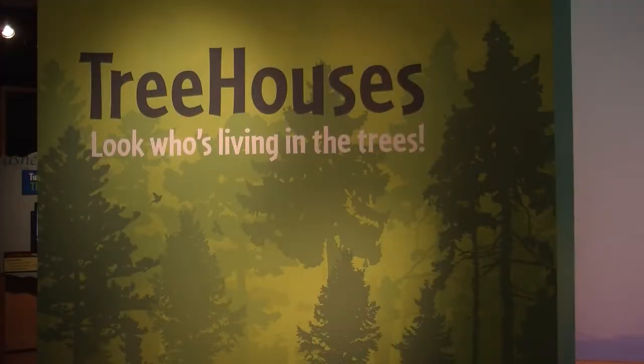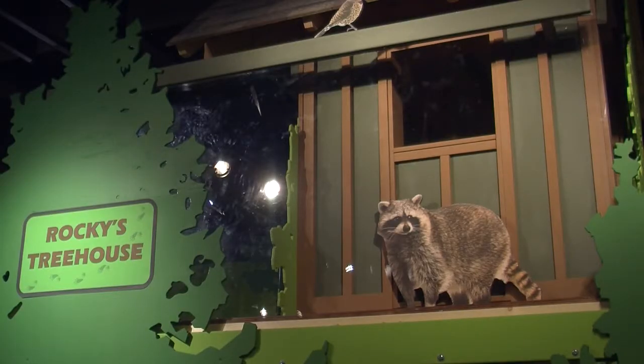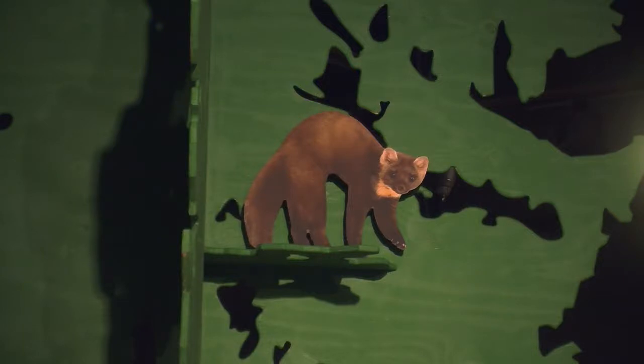Hi, I'm Joan Harold at the Longmont Museum and I'd like to welcome you to our newest exhibit, Tree Houses: Look Who's Living in the Trees. In the Longmont Museum's newest hands-on exhibition, visitors roam from tree to tree as they discover the many habitats that trees provide for animals large and small, and people too.